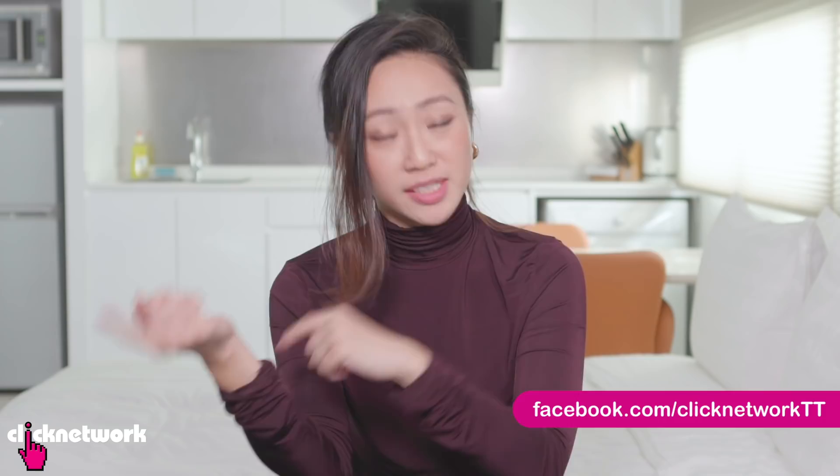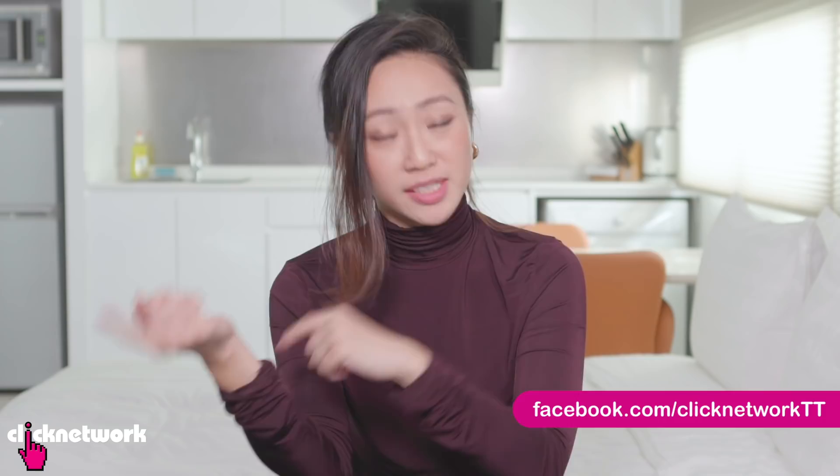We've come to the end of the episode. If you want to find out more about the products, you can go to our Tried and Tested Facebook page or the links are in the description box below. If you've already subscribed to our YouTube channel, just hit that bell so you'll be notified every time a new video comes out. Or download the Clicknetwork app and you can watch the videos before they come out on YouTube. Till next time — go be beautiful!